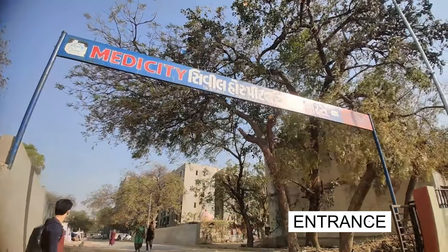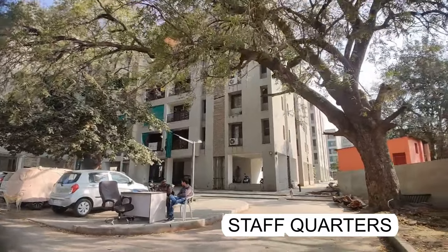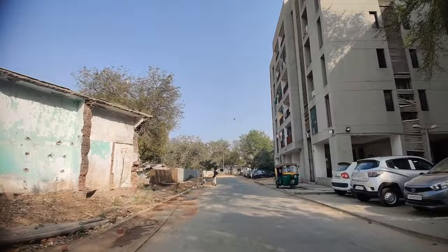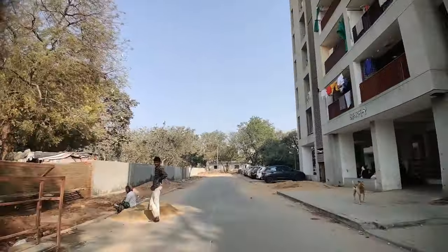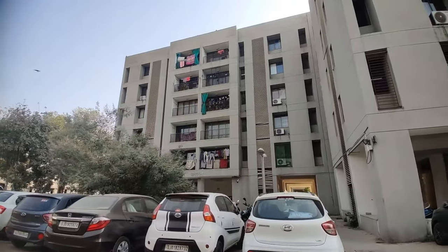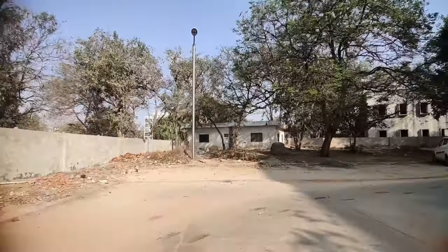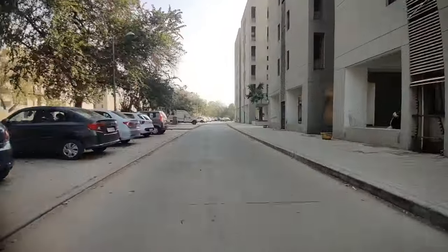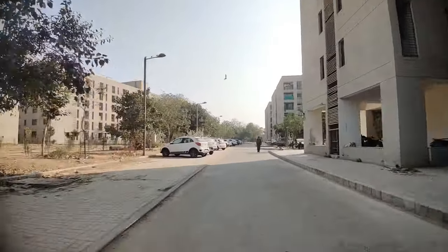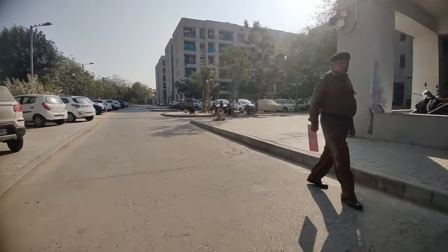This is the common entrance for the staff quarters and the boys hostel. These are the staff quarters over here, and the entire right side is the staff quarters.